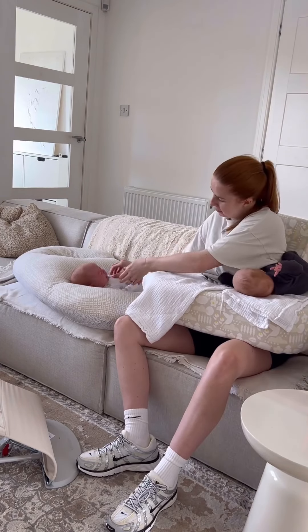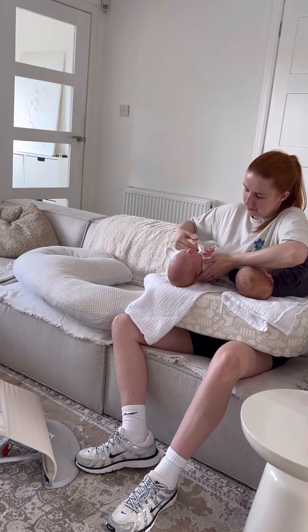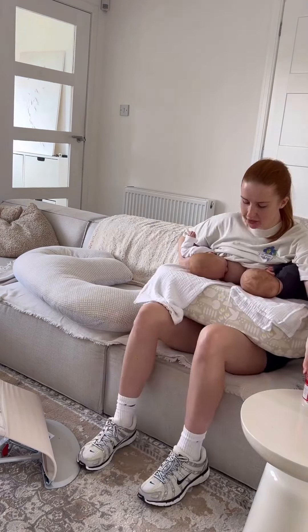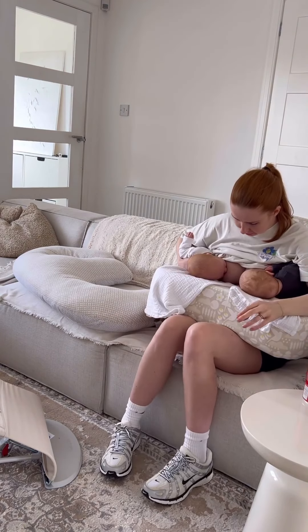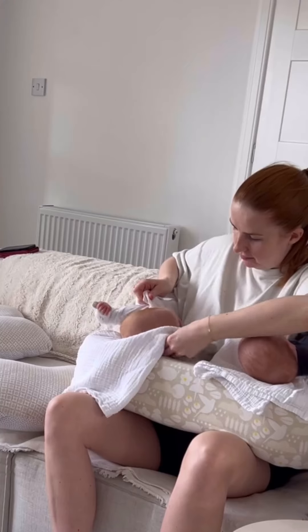But it means I can breastfeed both of them myself without help, which is useful because my husband works offshore. So this is me giving them a feed — they'll feed for maybe like 10 minutes or so.